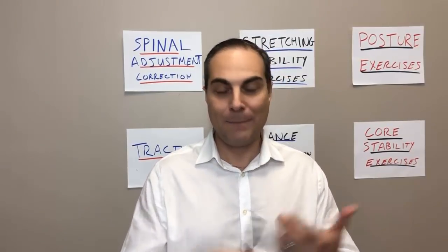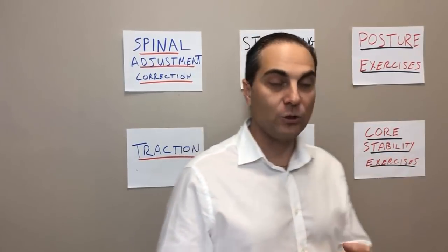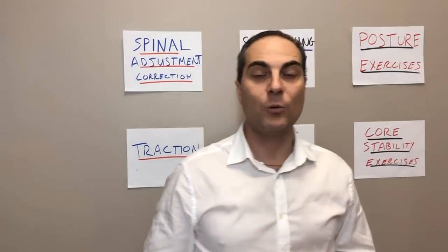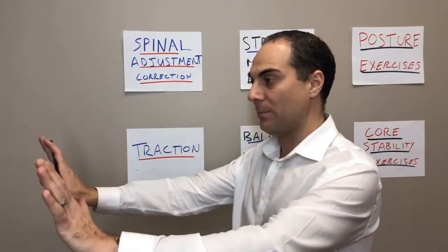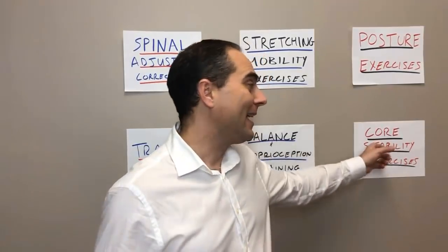We start to introduce extension exercises, superman exercises where the patient is prone, planks — whether on hands and knees or a prone plank — some side planks, and even bridges. We begin to introduce these core stability exercises to package and hold everything together and stabilize all the corrections we've done throughout the entire care process.